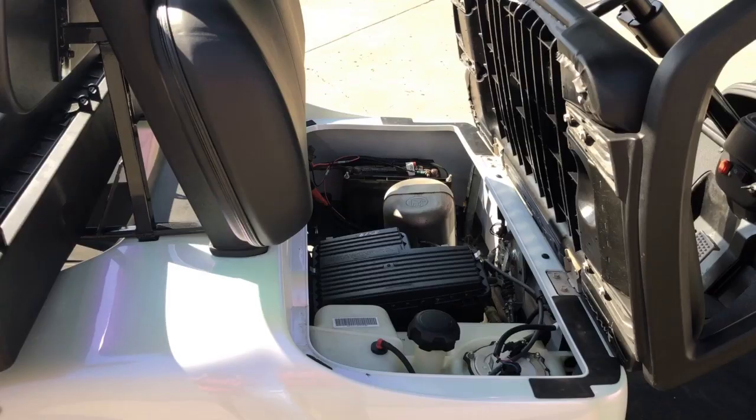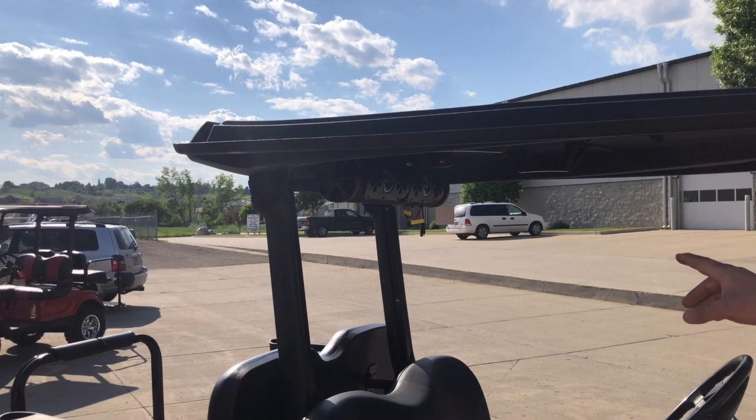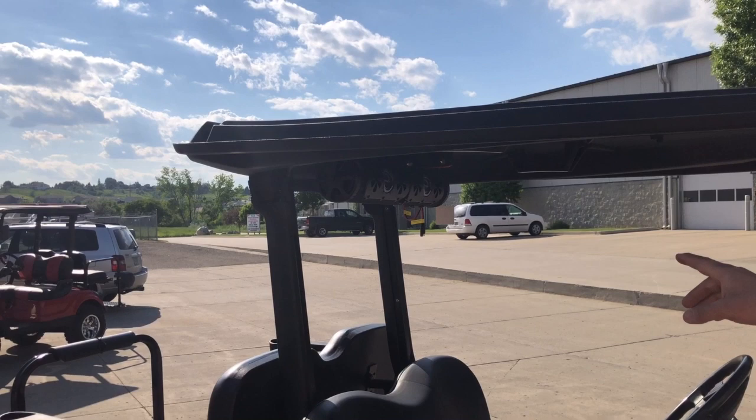One of our best features is the Bazooka sound system, which comes with double bass boosts on either side. The front LED lights work off of Wi-Fi and Bluetooth, and it also has auxiliary ports and slow-down light features.